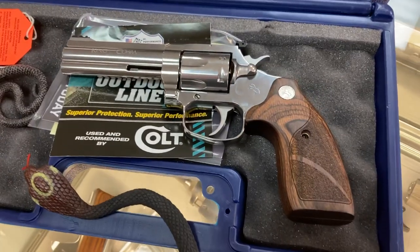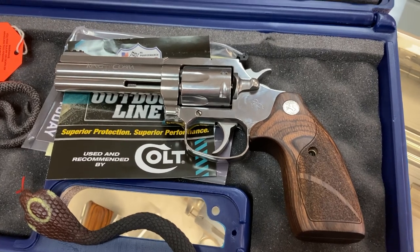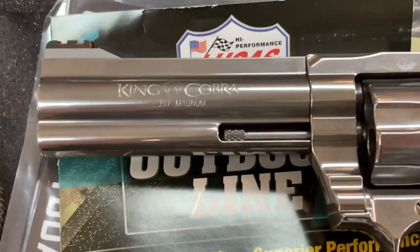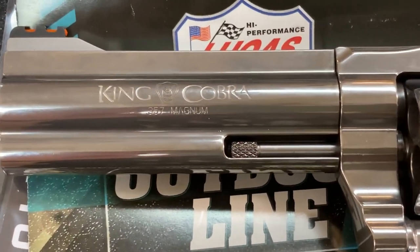Anyways, this is the Colt King Cobra. Basically an all-new design from 2019. This is the latest model — the 4-inch Target model. We just got this in. You can see the Colt King Cobra logo there, loud and proud.